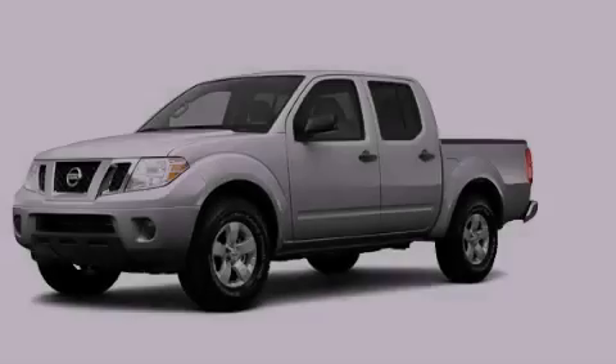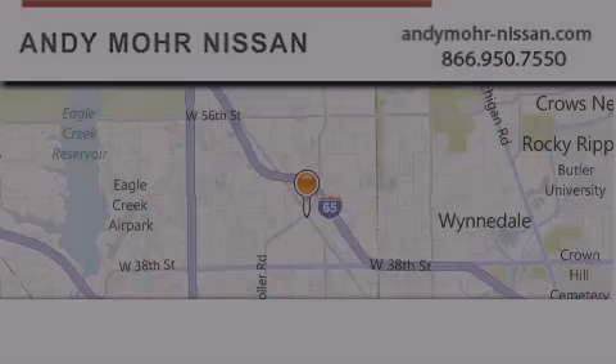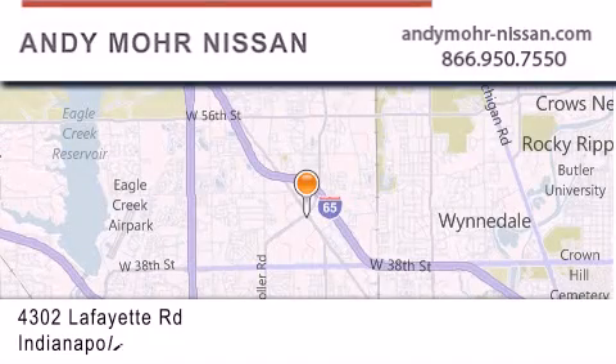Stop by today and test-drive this automobile for yourself. Andy Moore Nissan is the place to find new Nissan cars and trucks and used cars in Indianapolis.